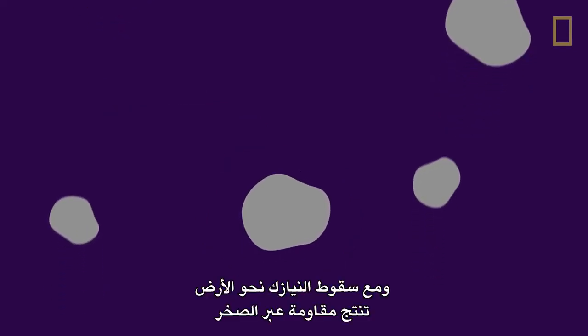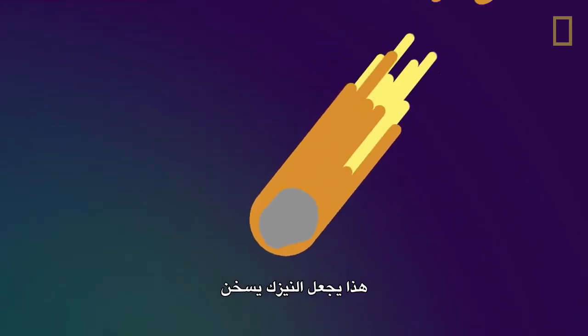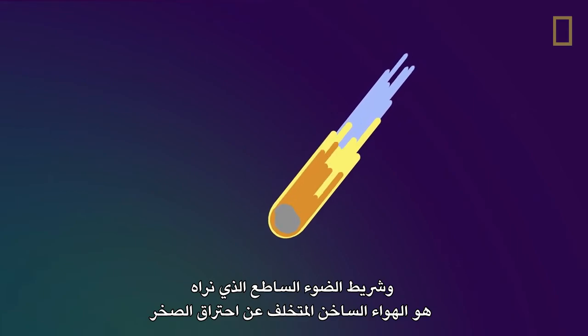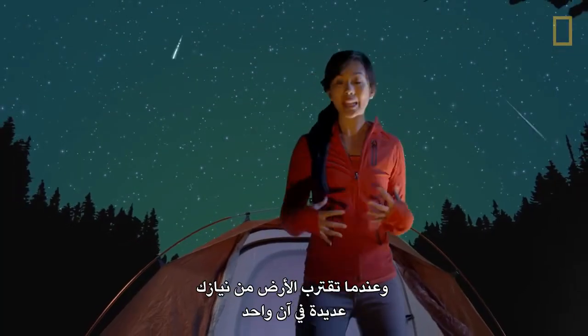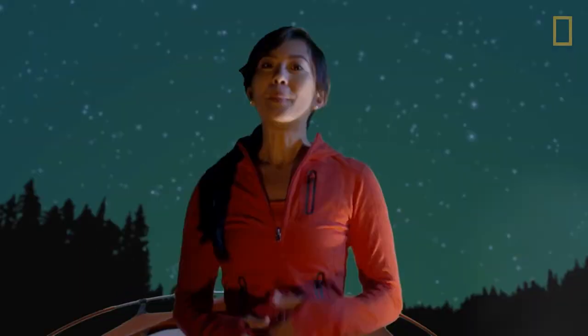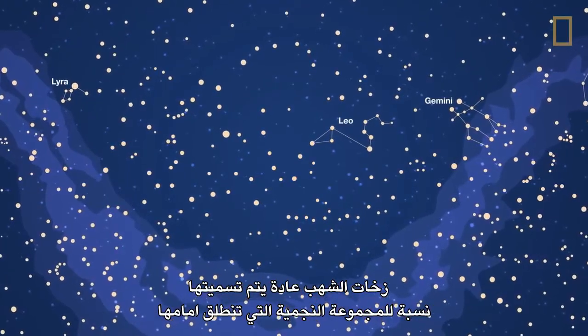As the meteoroids fall toward Earth, they produce drag throughout the rock. This causes the meteoroids to heat up. The streak of intense light we see is the hot air left behind the burning rock. When Earth encounters many meteoroids at once, we call it a meteor shower. Meteor showers are usually named for the constellation in which their radiant appears.